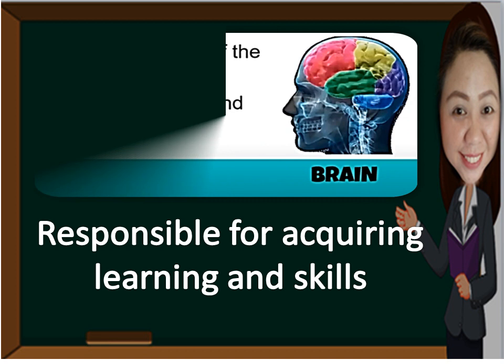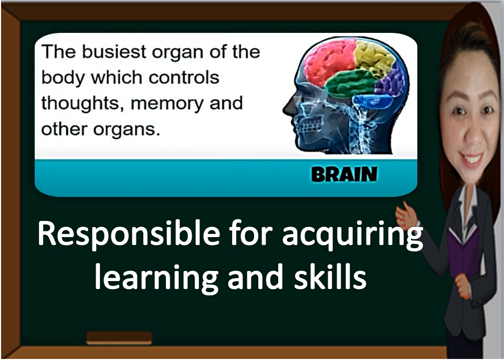Let's start with the brain. The brain is the busiest organ of the body, which controls thoughts, memory, and other organs. It is responsible for acquiring learning and skills like writing, dancing, and even speaking.